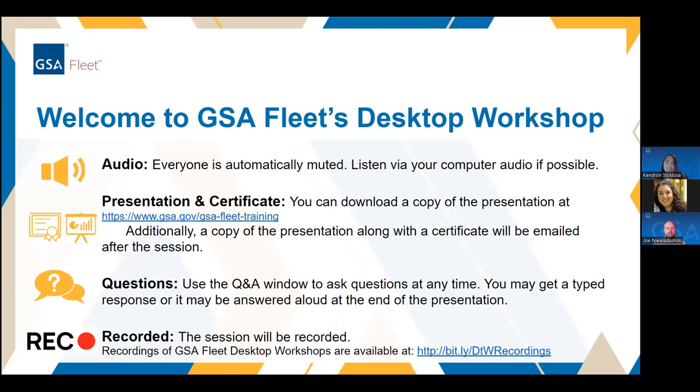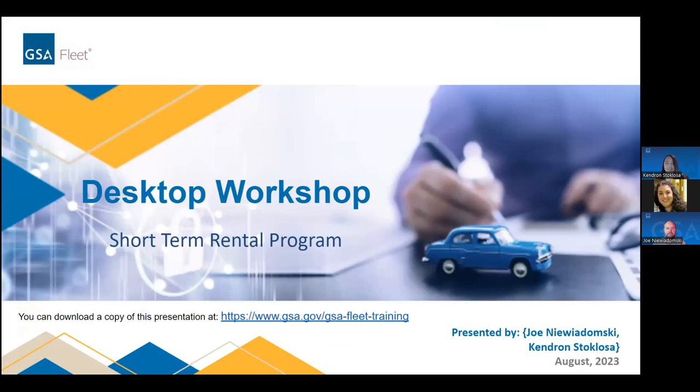Thanks, Joe. Good morning, everyone. My name is Kendra Stoklosa, and I am a program analyst with the GSA Fleet's Short-Term Rental Program. I would first like to thank you all for tuning in to this desktop workshop today. Our goal is to provide a general overview of the STR program and the services that we provide. We're also going to provide some tips and reminders, as well as go over some of our newly added features, including the latest GSAFleet.gov release, The Wallet. Please feel free to use the Q&A box to ask any questions.